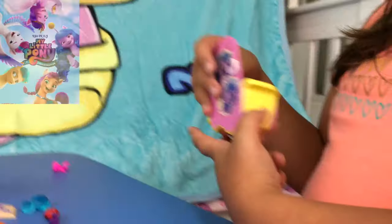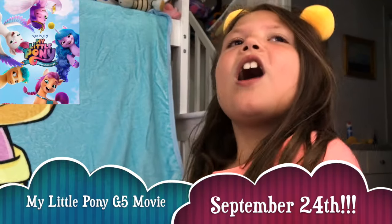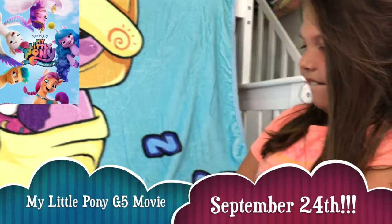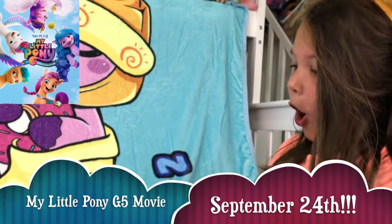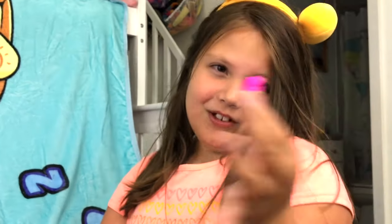And that is probably it. The movie is coming on September 24th — can't wait to see it. It's on fall break, just one more week. And if you guys have seen the trailer on YouTube, we'll also leave that in the description too.